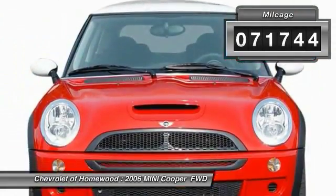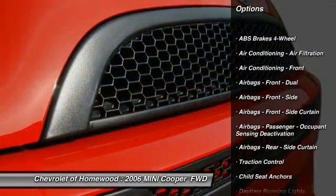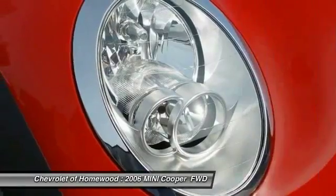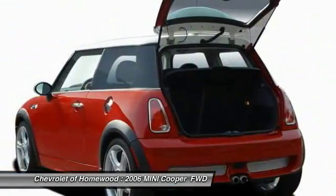Here are some of this vehicle's great options: traction control, power steering, clock, power windows, power door locks, daytime running lights, electronic brake force distribution, tachometer, cargo cover, cargo area light.